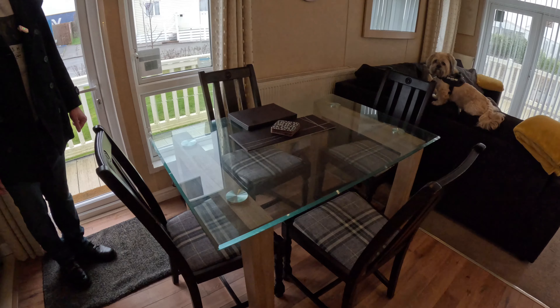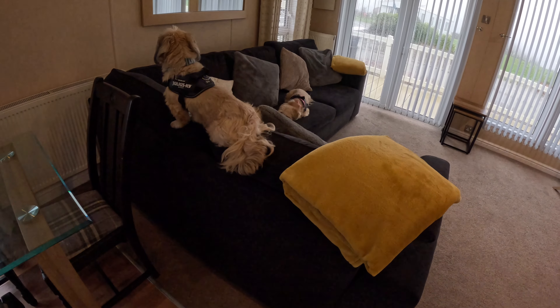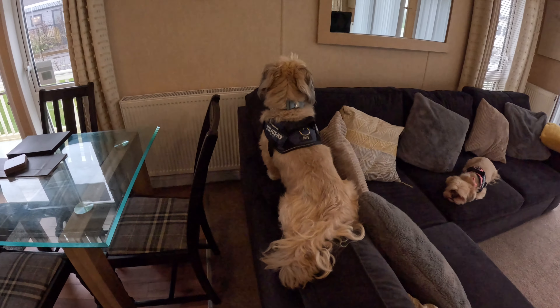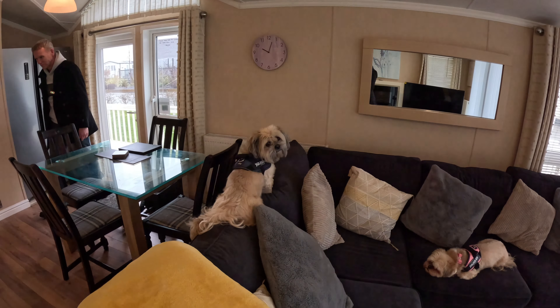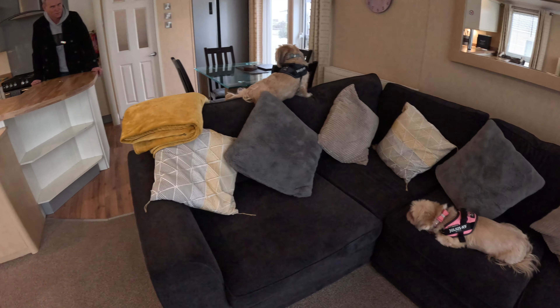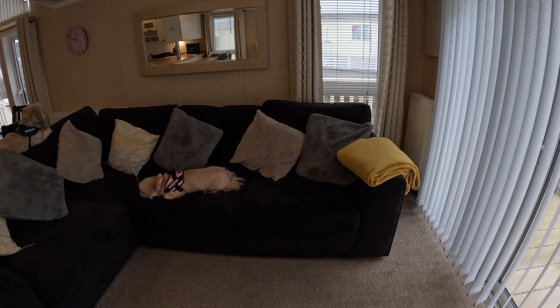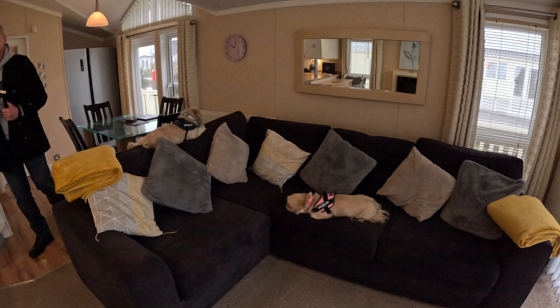We've stayed here for a week and it is a dog friendly caravan. They have jumped on the couch at the moment — they're not really allowed on it, but obviously while I'm videoing they have decided to take advantage. So what we have here is a nice large, comfy couch — we can vouch for that.